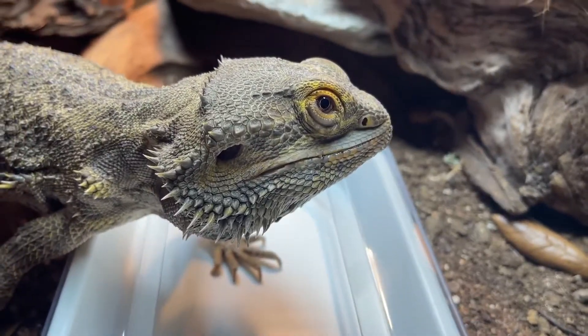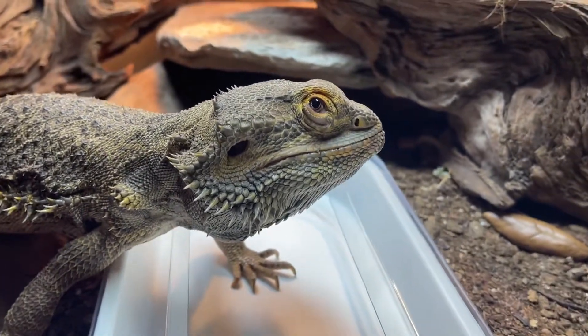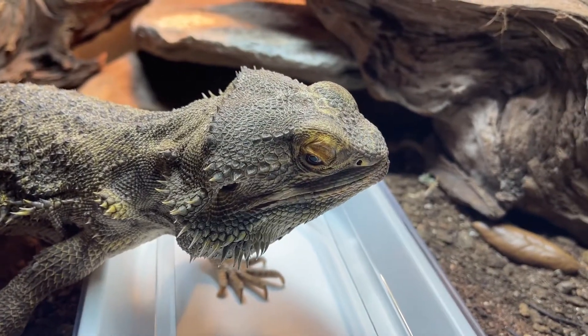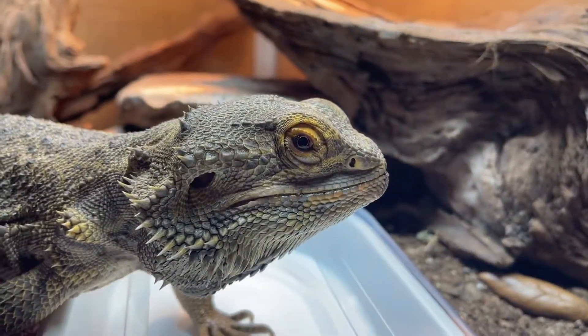Godzilla looks very happy after getting some food there. Spoiled, aren't you? I got five Superworms today because I didn't get my DubiaRoaches on time, so you got five treats today, didn't you?